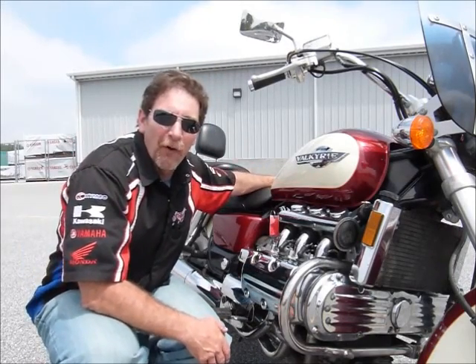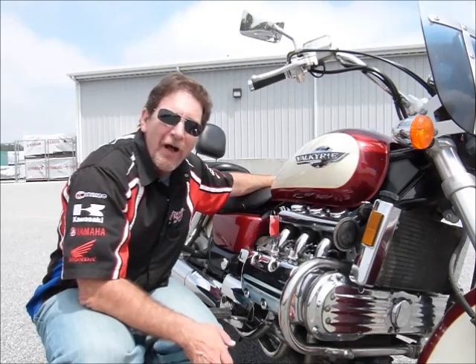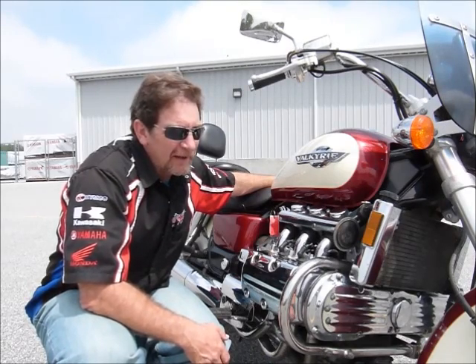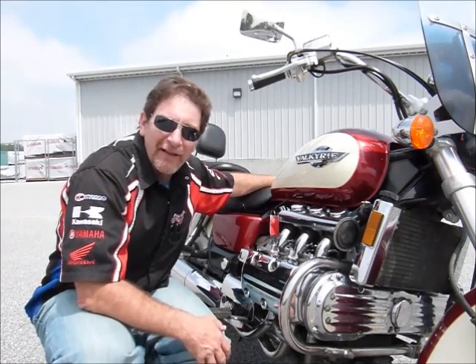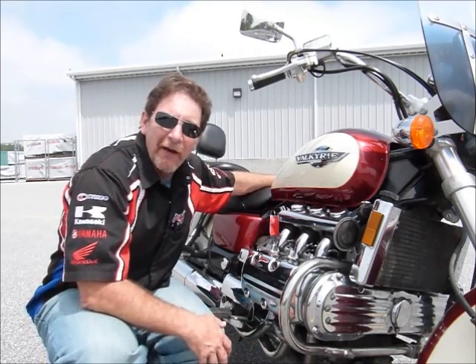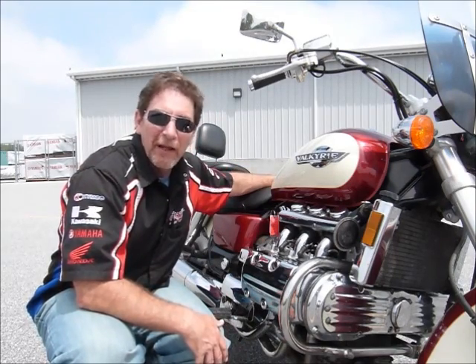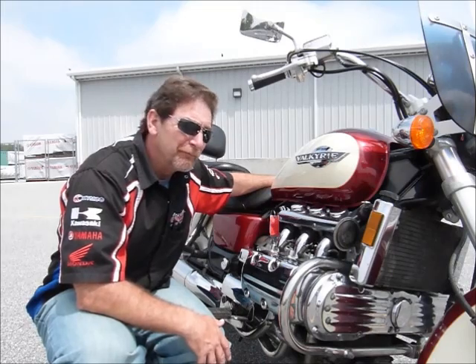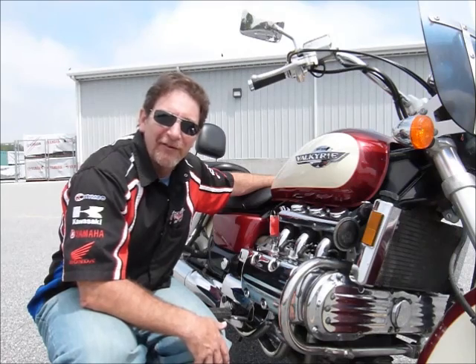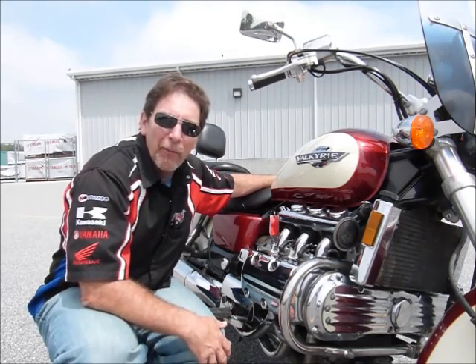Hi, this is Tim at Diamond Motorsports, and I'm here with a 1998 Honda Valkyrie — it's a GL-1500. Honda had a great idea with this bike. They took the engine that they were putting into the Honda Goldwing and some of the running gear off it, but decided to leave all the plastic and all of the things that make the Goldwing a great touring bike off, and yet make this bike a great bike for long distance and also for cruising around. It's a well-thought-of, well-put-together bike.